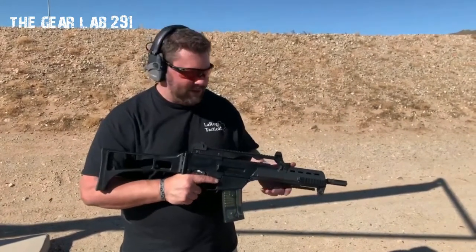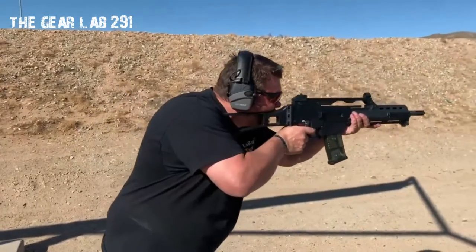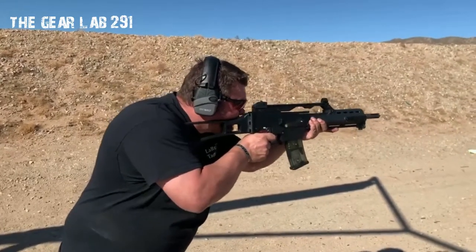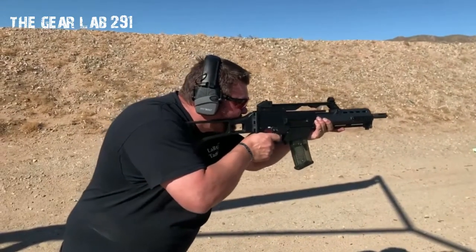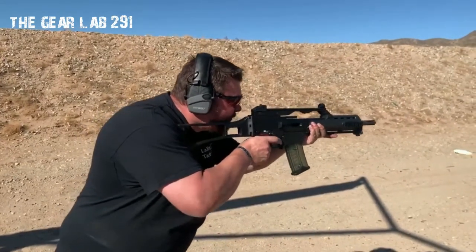Since then it has also been a popular export, and the G36 has seen active service in military and police units in several countries including Germany, Spain, and the United Kingdom. The G36 is gas operated and feeds from a 30-round detachable box magazine or 100-round C-Mag drum.